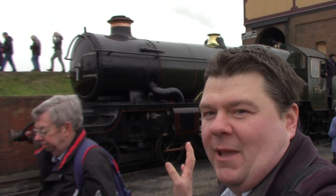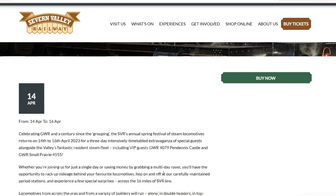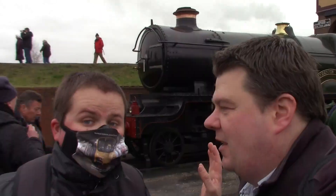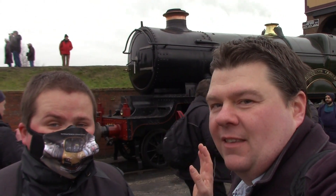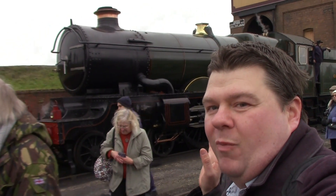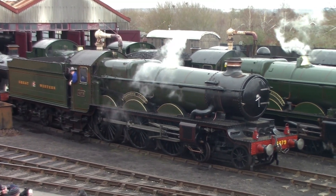Right behind me here is Pendennis Castle 4079, and next month it will attend the Severn Valley Railway spring steam gala. Tico will be there too. I've put the day off work so I'm going to the Severn Valley Railway to take a ride behind this beautiful locomotive.